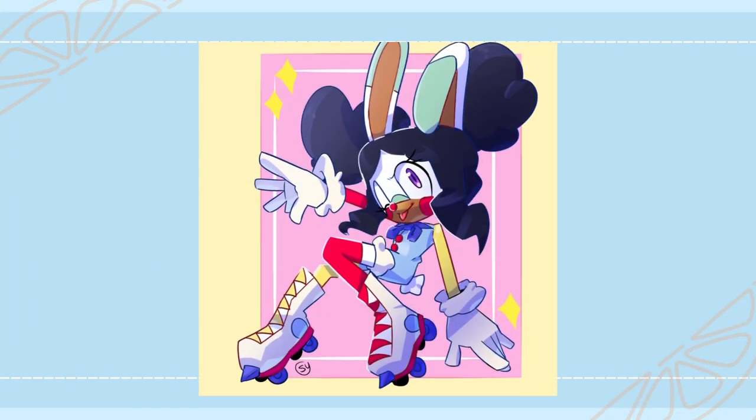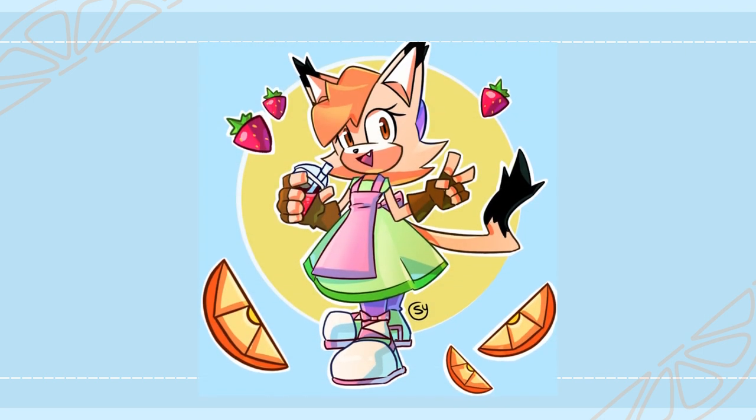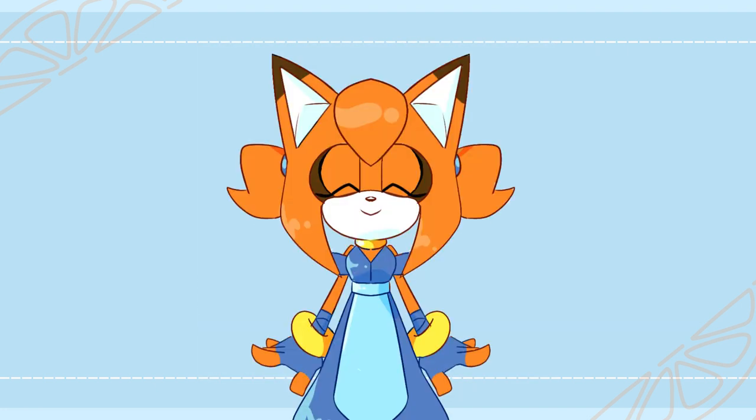And with that said, here are the final illustrations, and to the creators of these OCs I hope you liked the way they turned out. That's the end of this video. If you watched all the way to the end, thank you so much for watching and I hope to see you all in the next one. Bye!